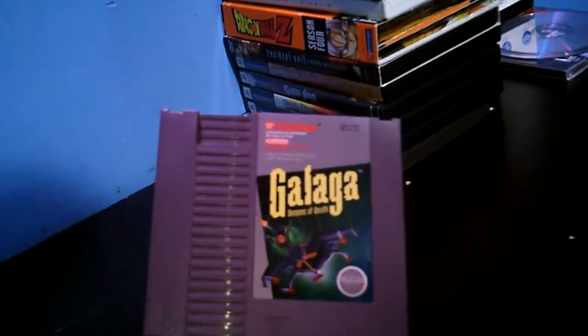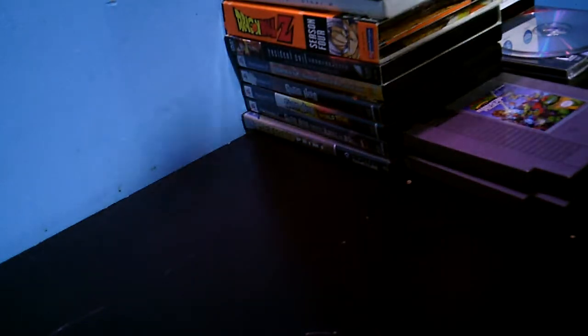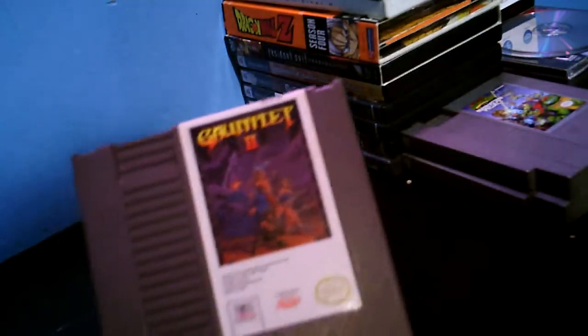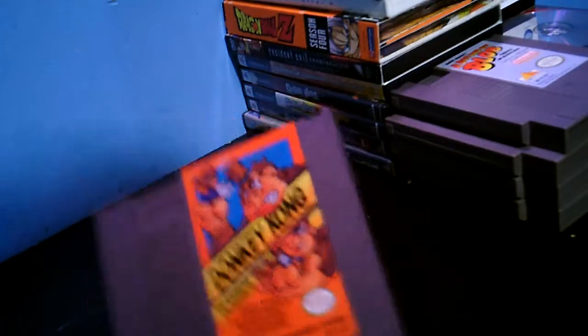And speaking of which, here are my eBay purchases. Galaga — paid five dollars for that. Canadian-made Ninja Turtles 2 or 3: The Manhattan Project — paid seven dollars. These prices are with shipping, and I'm rounding up because I don't know the exact change. Got number one too — paid five dollars for that. A Boy and His Blob — paid, I believe, eight dollars. And I paid eight for this too. Donkey Kong Classics.